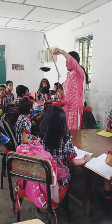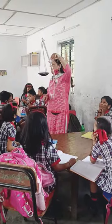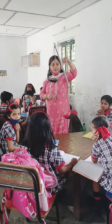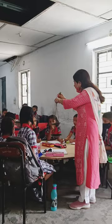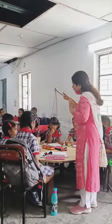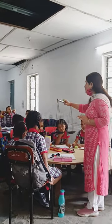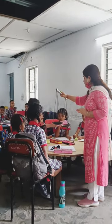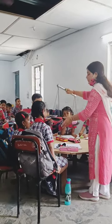Now let us see which one is heavier and which one is lighter. Which one is heavier? Pencil box. And which one is lighter? Pencil box.